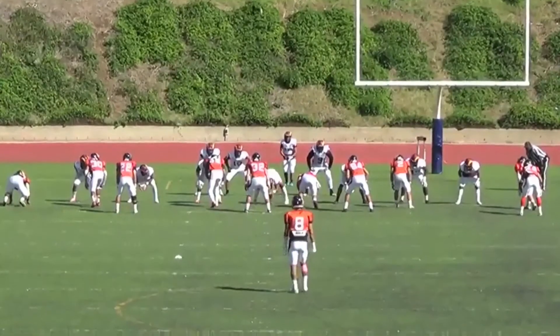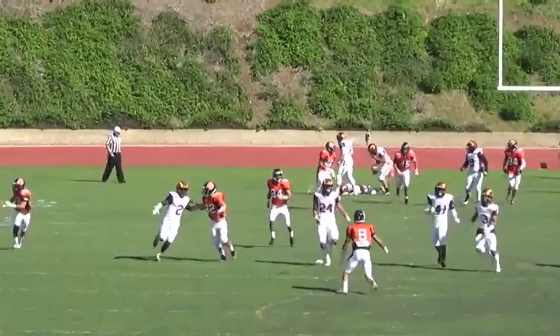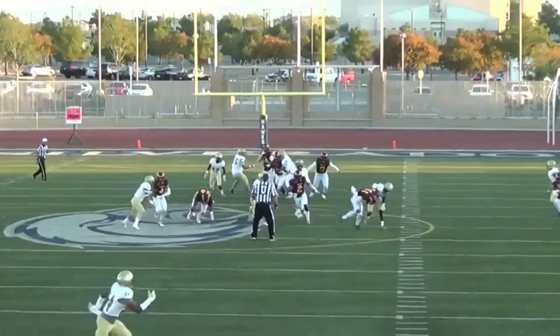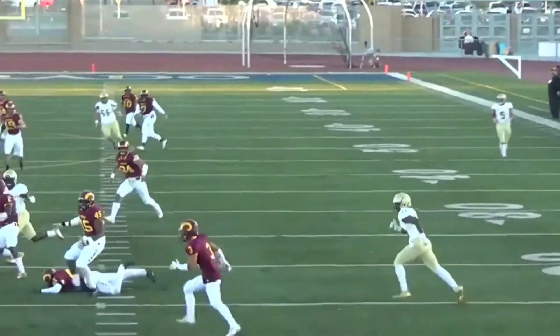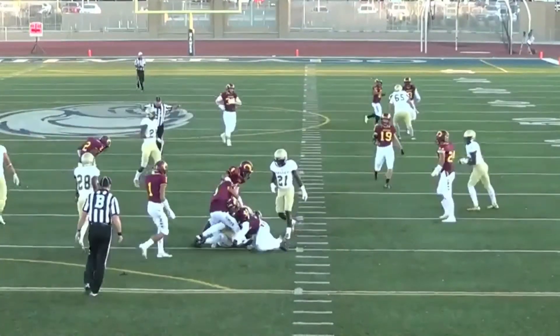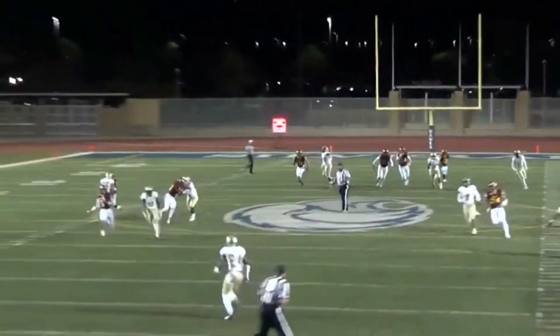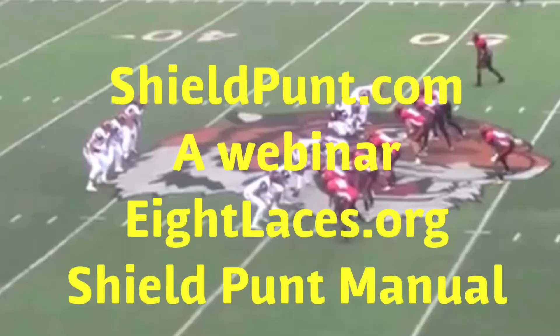Thanks for checking out this video. If you're interested in the shield punt, let me know. You can check out a couple resources at shieldpunt.com or 8laces.org — two great resources for the shield punt. I've been running it since 2002; I say I've been running it since before it was cool. A lot of folks are running it these days. I love the shield — I think there's a whole lot to benefit from it. So if you're interested in learning more, I've put together a webinar at shieldpunt.com with tons of pictures and videos for you there.